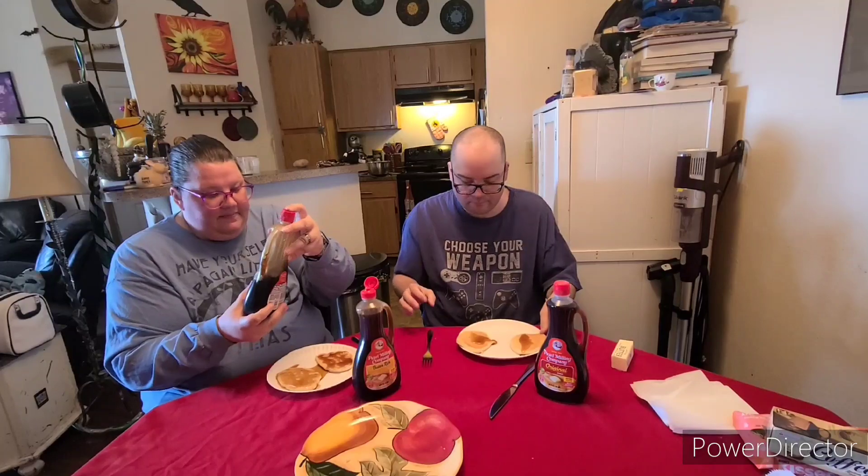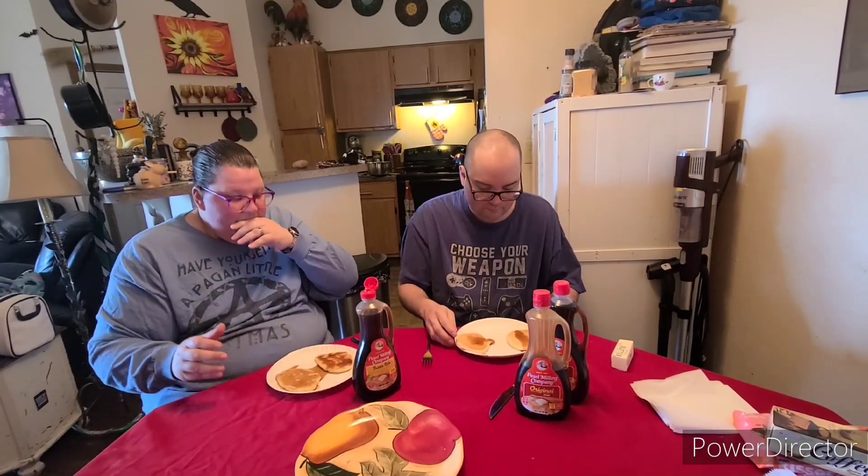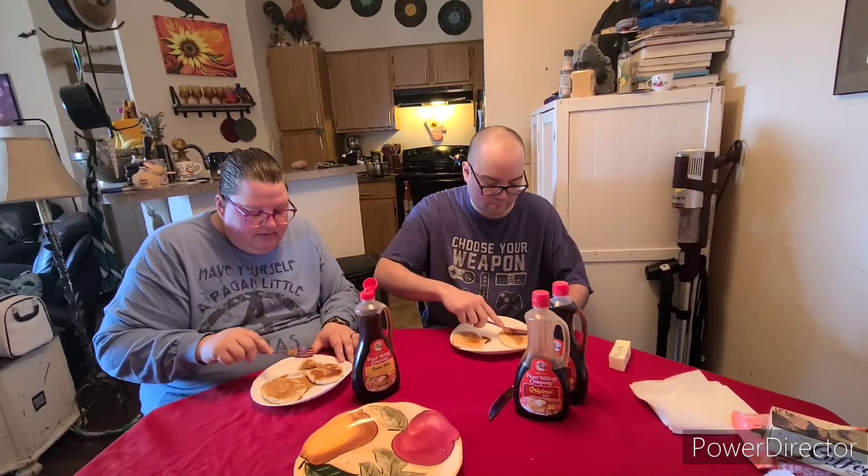Right away, the original is darker. And I think almost thicker, which I guess would make sense. Let's see if I can taste the difference.